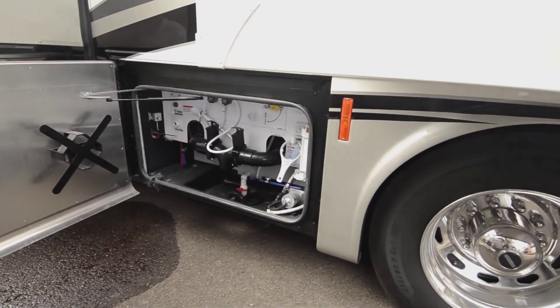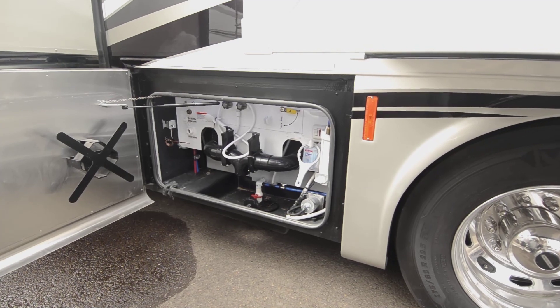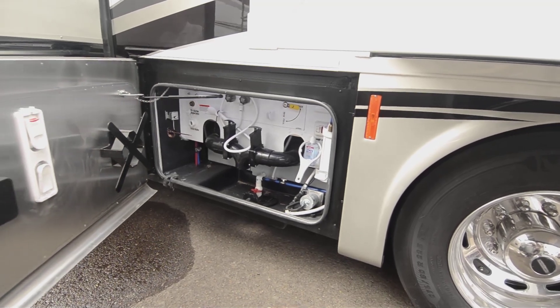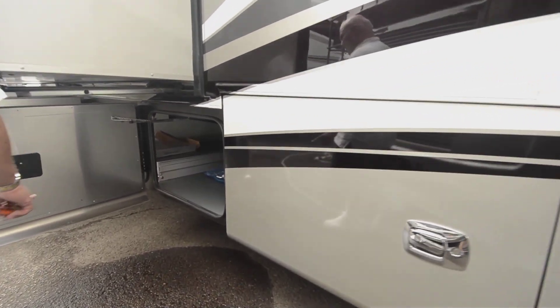This is where your dump station is, your whole-coach water filter — anything and everything you need to keep the coach serviceable, including the tank flush and all those items. More storage on this side.